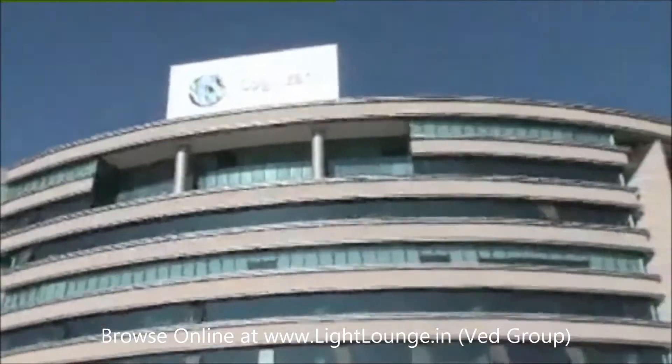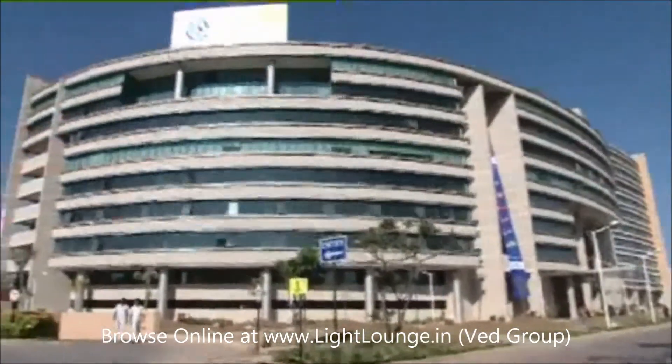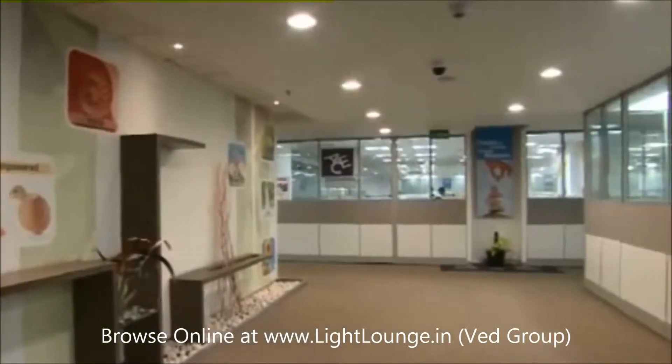When Cognizant wanted to build its new office in a cost-effective and forward-thinking manner, Philips provided an LED lighting solution that is more energy efficient and flexible, and enhances light output at the same time.